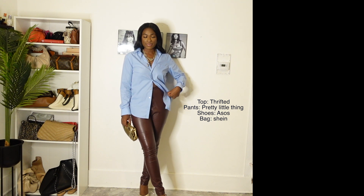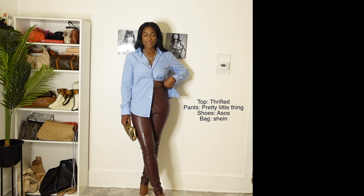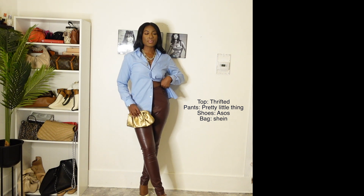Thank you guys so much for watching this video. Don't forget to like, comment, and subscribe. Also let me know down below which outfit is your favorite, and I'll see you in the next one.